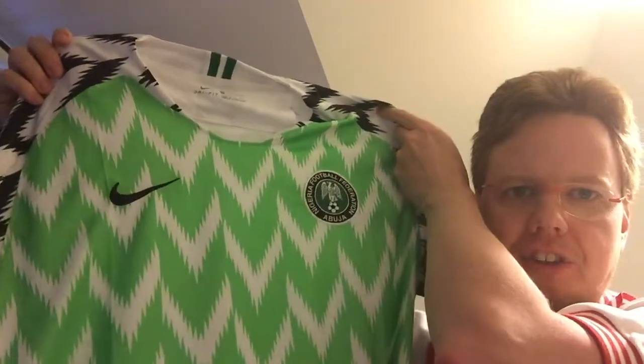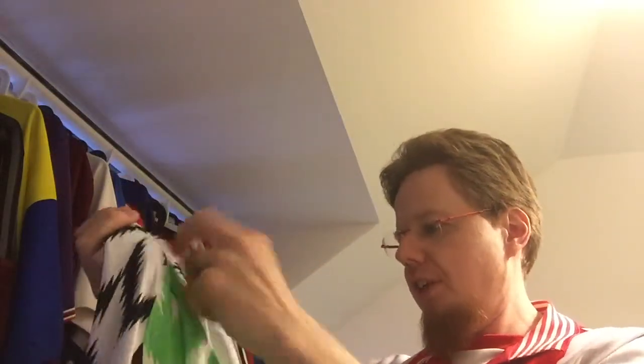I have to say I am a little bit uncertain whether it is the real deal or a counterfeit. But if it is a counterfeit, I have to say it's really well made. So let's look at it — ta-da! The Nigeria home jersey from the last World Cup. I honestly have to say, material-wise it looks legit.